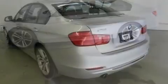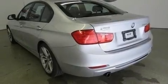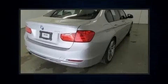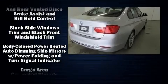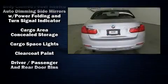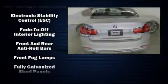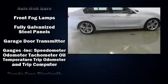BMW prioritized comfort and style by including a tachometer, adjustable headrests in all seating positions, an automatic dimming rearview mirror, power front seats, front dual-zone air conditioning, front fog lights, and seat memory.